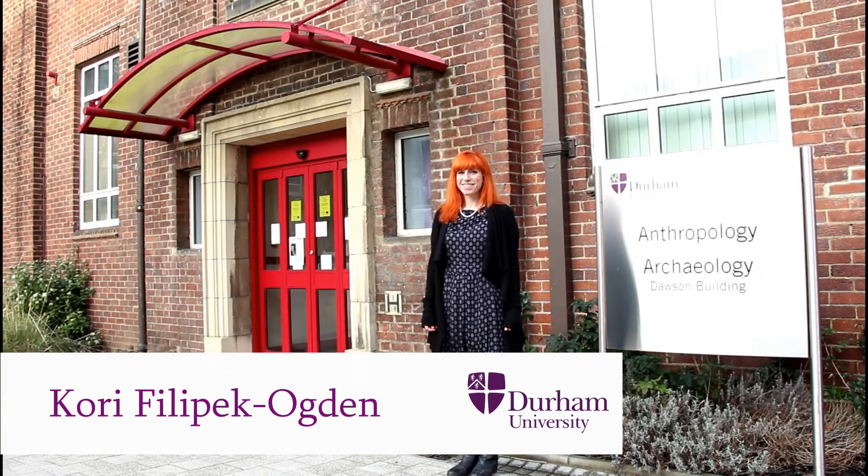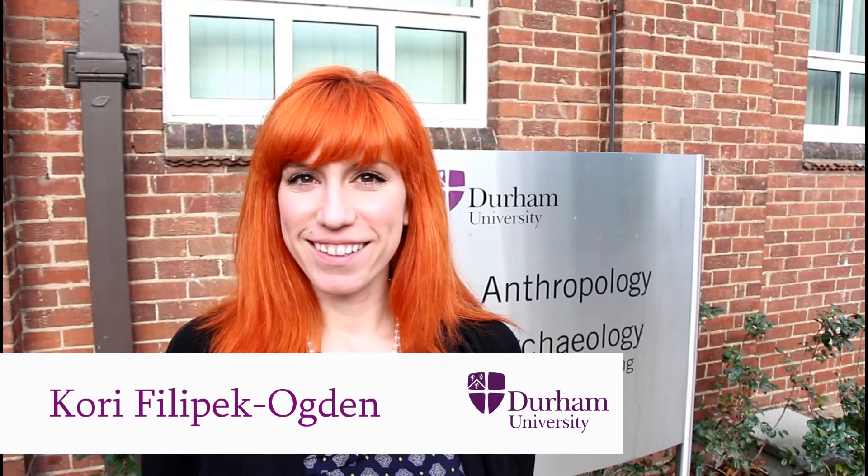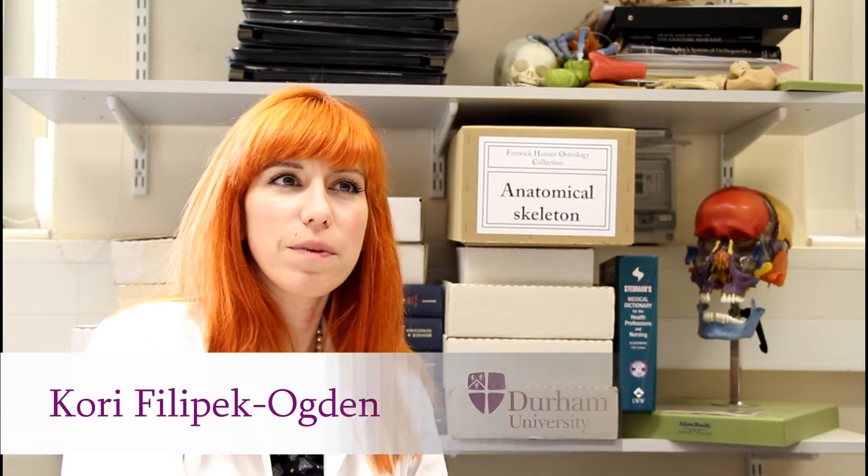My name is Corrie Philipek Ogden and I'm a PhD student here in the Department of Archaeology at Durham University. My research interest in this department is looking at leprosy at both the biological and social levels in medieval England.